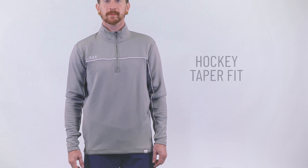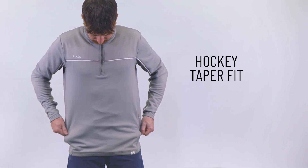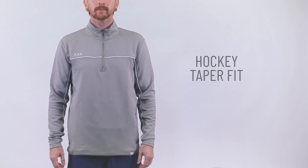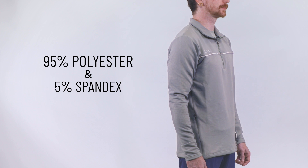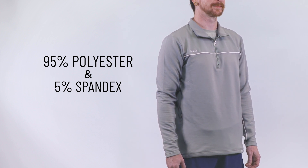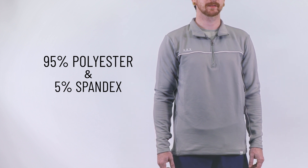It comes in a nice grey color that can pair with pretty much anything. With its hockey tapered fit, this quarter zip is tailored to follow the body's natural contour without feeling restrictive. Crafted from a blend of 95% polyester and 5% spandex, the fabric offers a remarkable combination of durability and stretchiness.